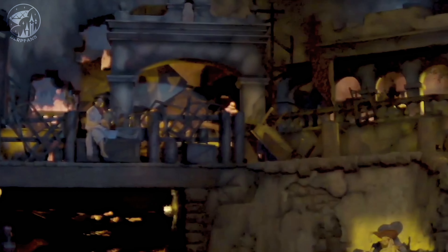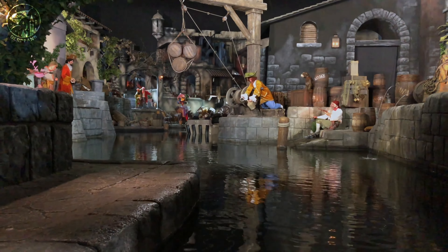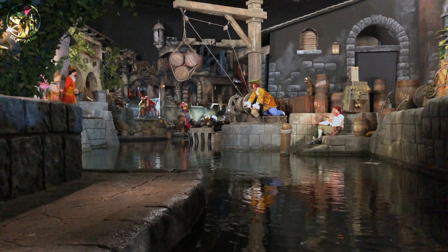This is scene 12, the city on fire. It has the most video projectors of the entire attraction. The whole attraction has 23 projectors, and this scene alone has seven of them.